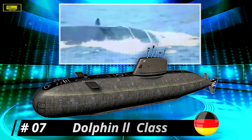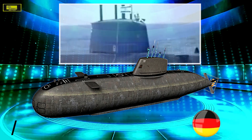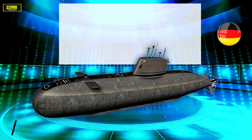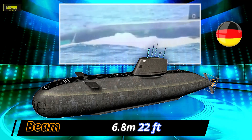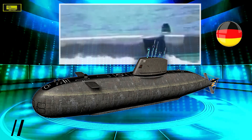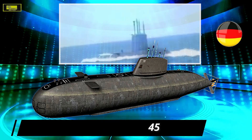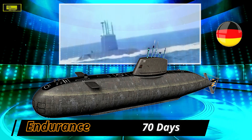At number 7: the Dolphin class. The Dolphin class is a diesel-electric submarine developed and constructed by HDW in Kiel, Germany, for the Israeli Navy. It features diesel propulsion with an air-independent propulsion system, powered by three 16V 396 SE84 diesel engines developing 3.12 megawatts of sustained power. The submarine is equipped with three 750-kilowatt alternators and a 2.85-megawatt sustained power motor supplied by Siemens, driving a single shaft.